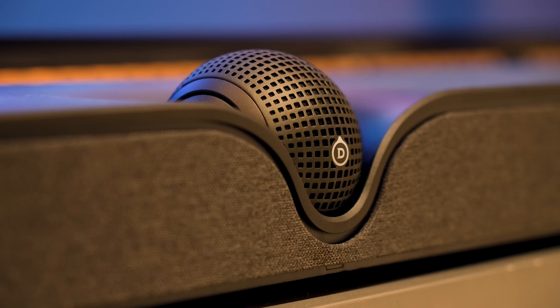But considering this is Devialet's first foray into the soundbar game, they've definitely given a good enough reason for them to be ones to watch moving forward, if you've got the budget.